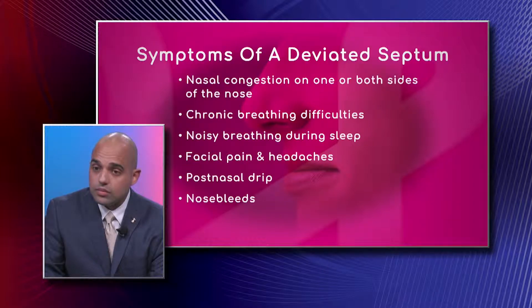Post nasal drip and nosebleeds are also symptoms. If people have trouble breathing through their nose or their nose dries out, they can have nosebleeds. Most of these people are also dealing with some degree of inflammation or congestion that leads to mucus production and post nasal drip.